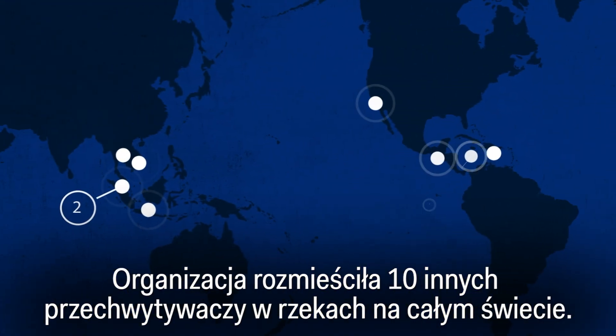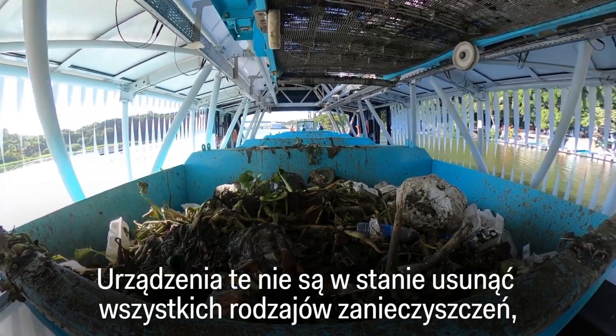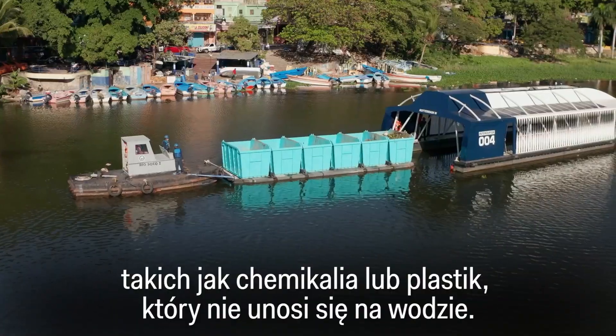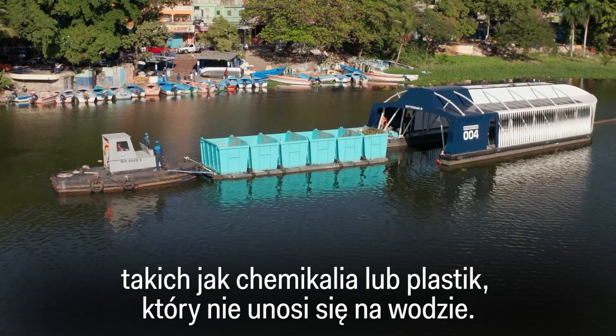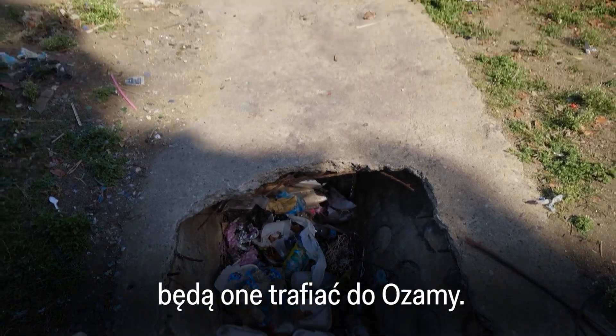The non-profit has 10 other interceptors in rivers around the globe. The devices can't remove all types of pollution, like chemicals or plastic that doesn't float. And until residents have more options for dealing with trash, it'll keep ending up in the Osama.